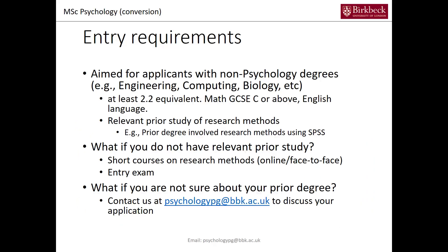The Conversion Course is for applicants who have a degree in something non-psychological such as engineering, computing or biology. In order to enter our course you have to have at least a 2.2 or equivalent in your prior degree, GCSE of maths C or above, and English language.